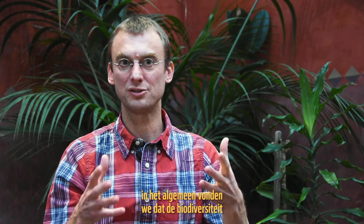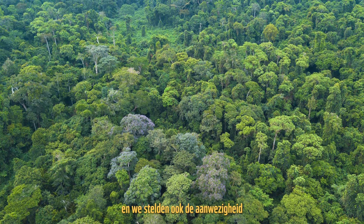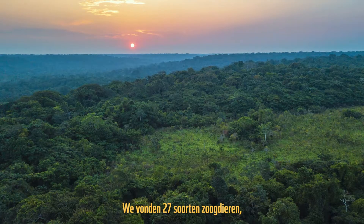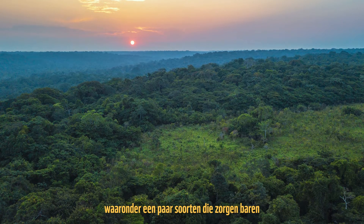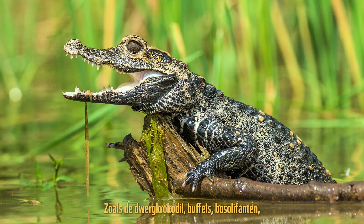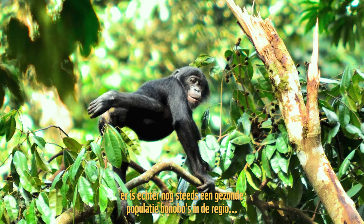We overall found that the biodiversity was really high in this region and we found the presence of some intact stretches of ecosystems. We found 27 species of mammals, and it included a couple of species with conservation concern: the dwarf crocodile, buffaloes, forest elephants, and there are healthy populations of bonobos still in the region.